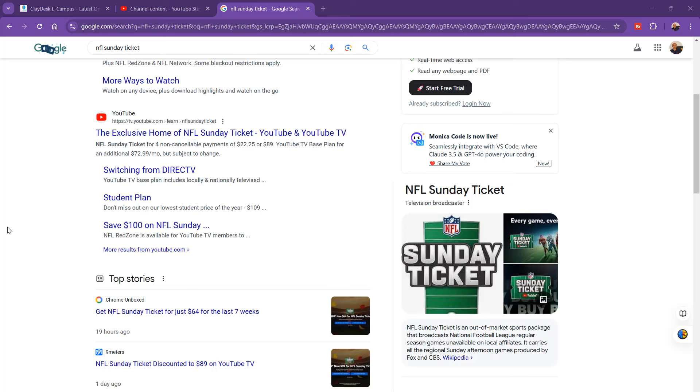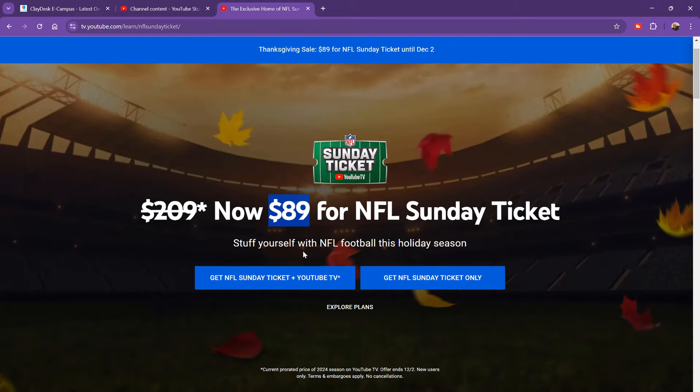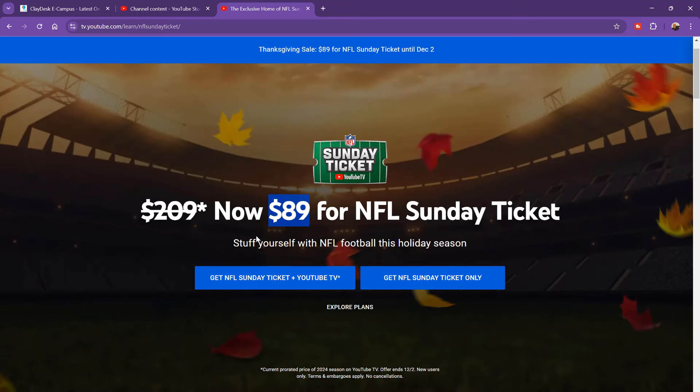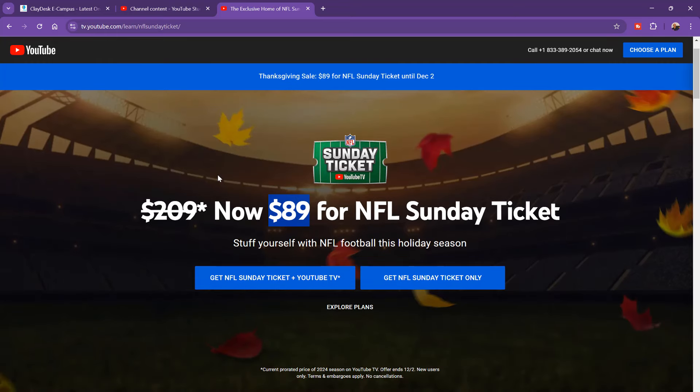Let me now show you how to actually get to NFL Sunday Ticket. Just search for NFL Sunday Ticket — if you already have a YouTube account, sign in first and then search on Google. Once you get to the exclusive home of NFL Sunday Ticket, click the link and it'll take you directly there. Right now it's only $89 — that's a big discount because of the Thanksgiving sale, running until December 2nd. That's even less than the student plan I just talked about!